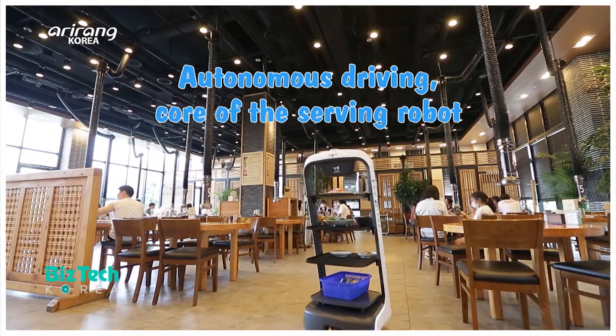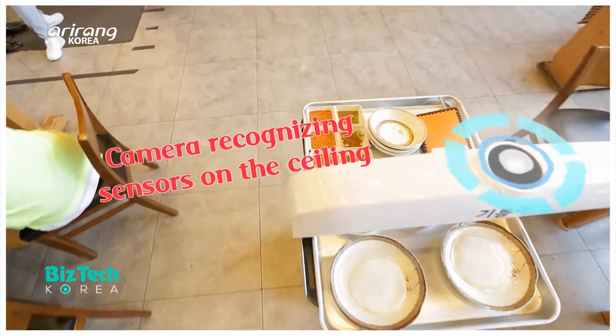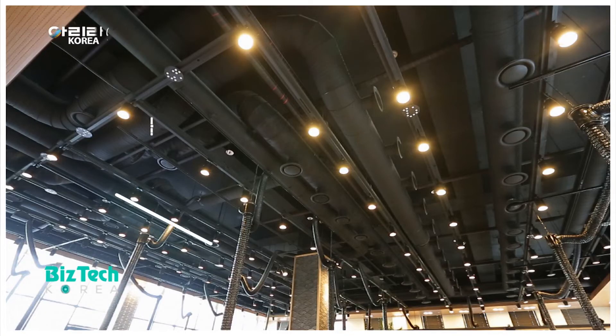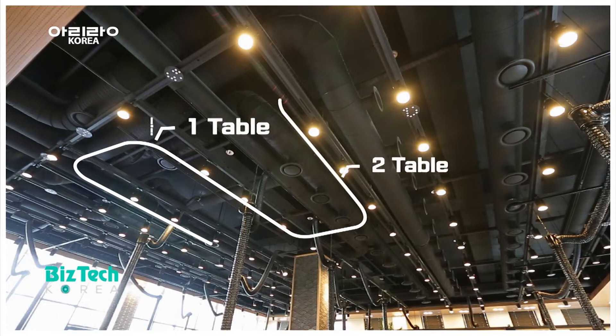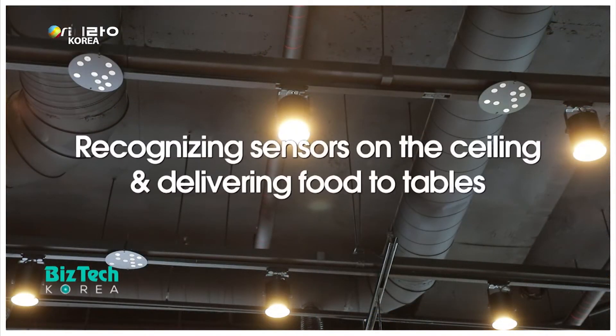Let's explore how the robot can serve food. Autonomous driving is the core technology of the serving robot. The infrared cameras above the robot's head can recognize the sensors on the ceiling, and it can find the location of the table by itself.